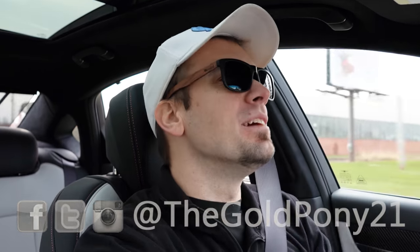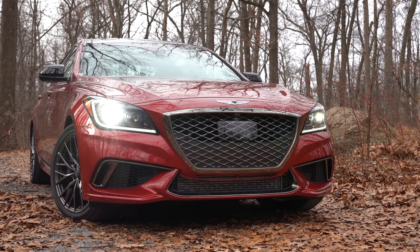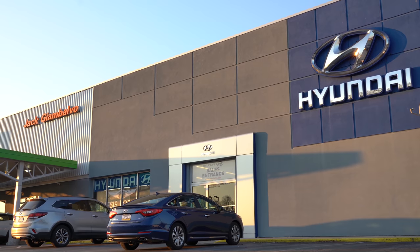What is up you guys, welcome back to another one. If you are new to the channel, I am Gold Pony and today we are in the new 2020 Genesis G80 Sport, courtesy of Jack Giambalvo Genesis in York, PA. Yes, there is a Genesis dealership by me — that is awesome in York. Anyways, I reviewed this one before and wanted to jump back into it again.